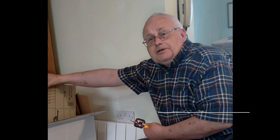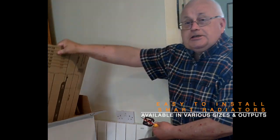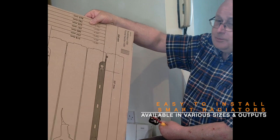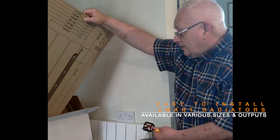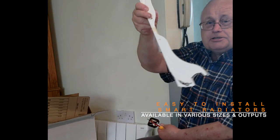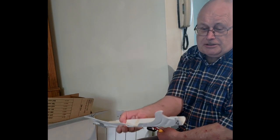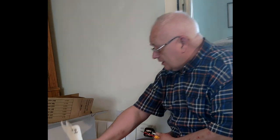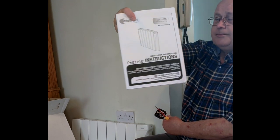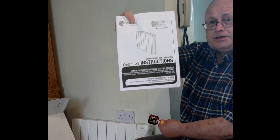Here we are with the Intenny Heat iSense radiator. Here I have my template straight out of the box. I have the brackets, again straight out of the box, for the patented quick-release mount, and also the instructions — everything comes out of the box.